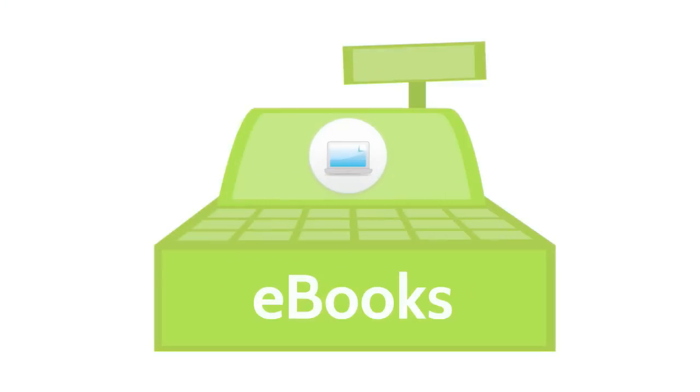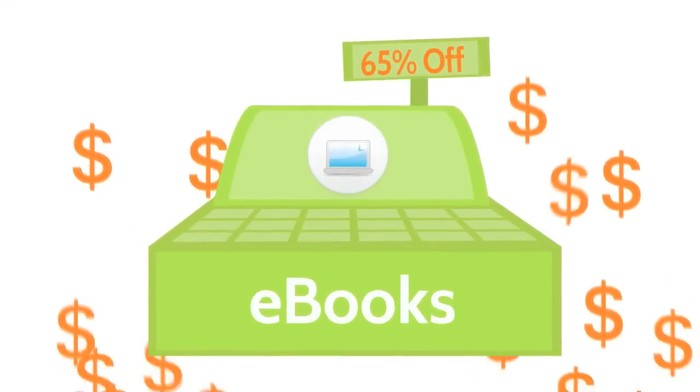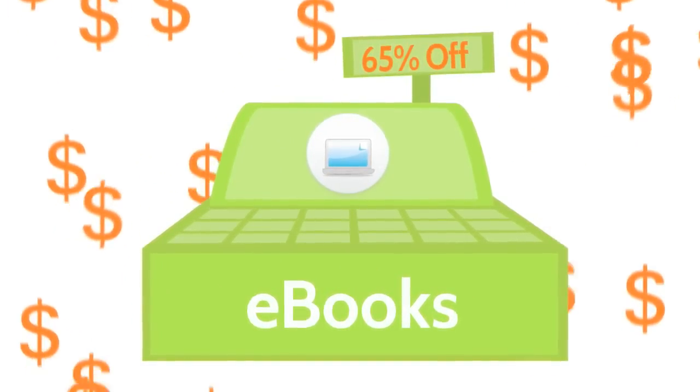Just like textbook rentals, e-books are up to 65% off the average retail price of the printed textbook, and they allow students to access their reading anywhere, anytime.